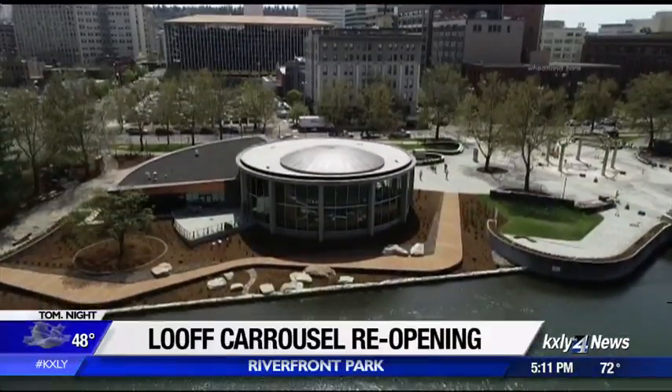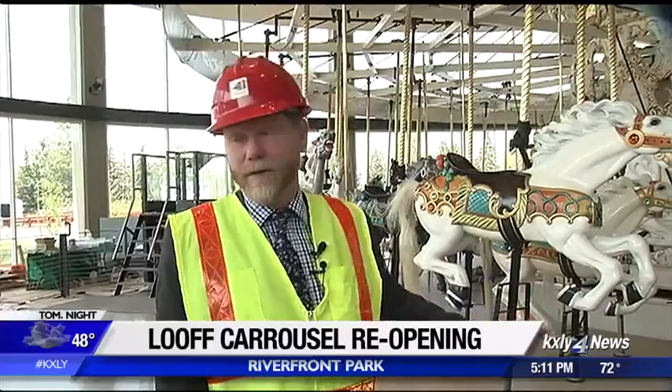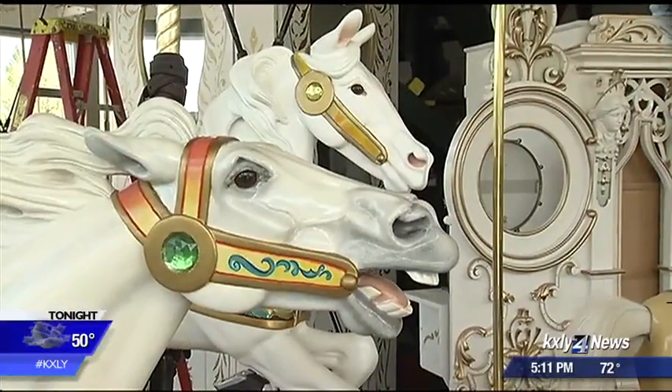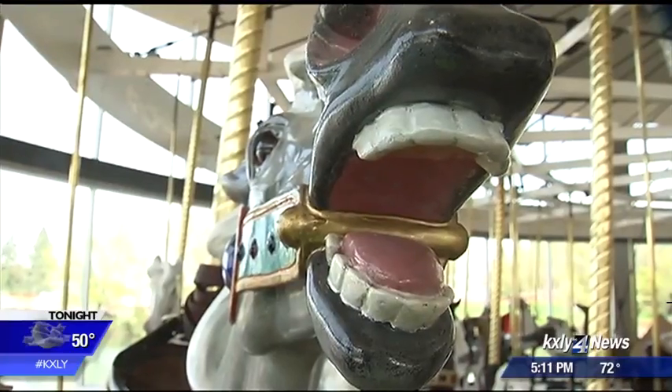It's got a new home with a few new bells and whistles. This deck was all rebuilt as part of this project. But for the most part, it's the same old carousel you remember, with a bit of a makeover. All the horses have been redone — this is the first time we believe in the history of the Looff Carousel where all the horses were redone at the same time.